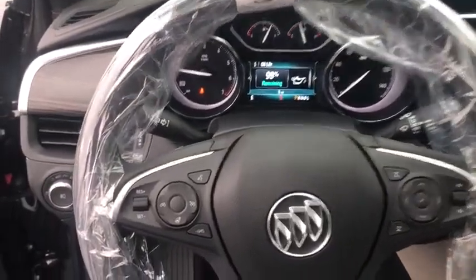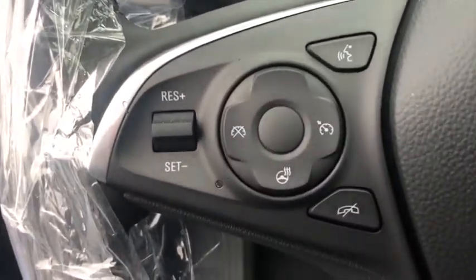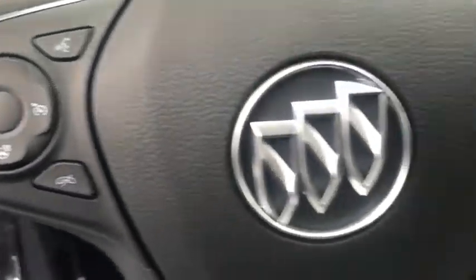Remote engine start, power passenger seat, stability control, traction control, leather-wrapped steering wheel, Bluetooth.